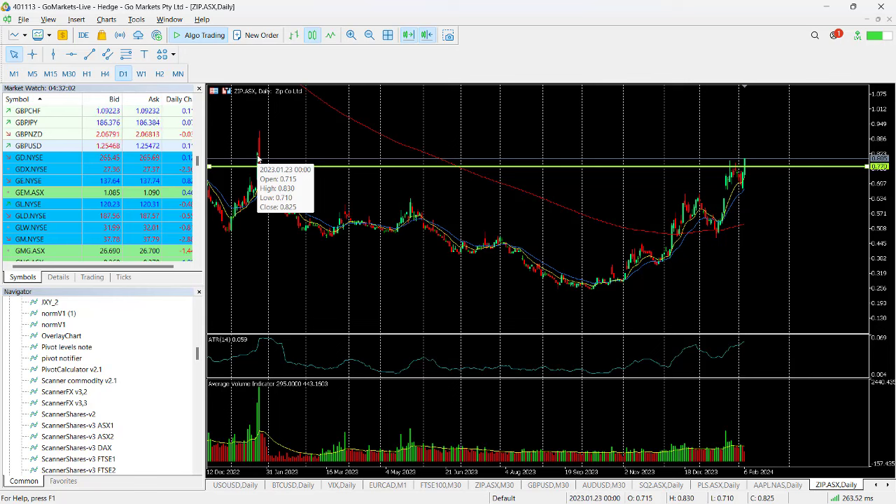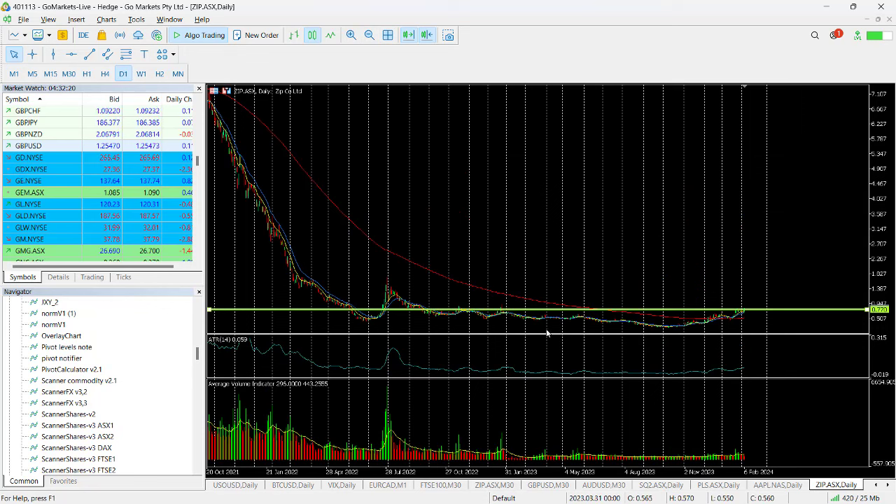You can see the 23rd of January there was that high close at 83 cents. A couple of ways you can play this — this is a very nice rounded bottom and the buyers are obviously in. This is not on any corporate news; this is simply a reflection of how the market is viewing this stock right now.